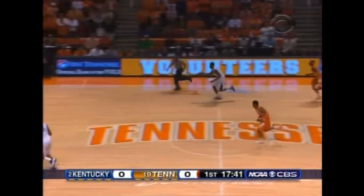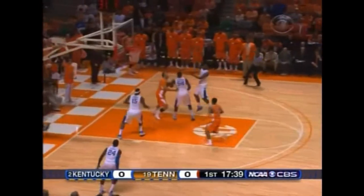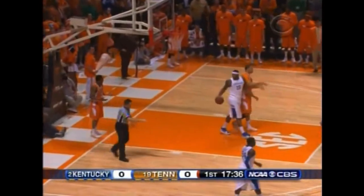He had his pocket picked by Miller of Kentucky. Miller lobbed and slammed — Cousins, plus one.